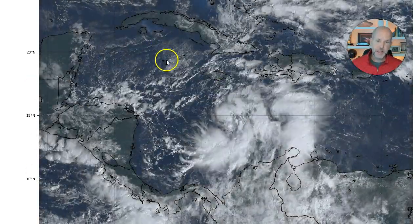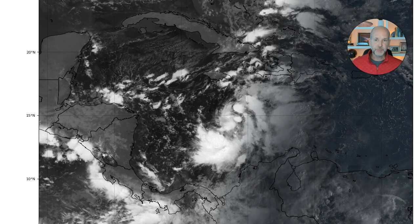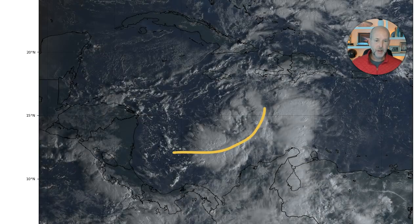You can see Cuba to the north. Here's Jamaica, the Cayman Islands, Hispaniola, Dominican Republic, and Haiti. Central America here. You can see there are some curved bands developing, which is a sign the storm is trying to get a little bit more organized.